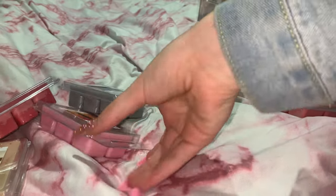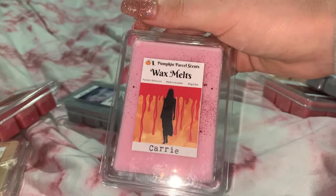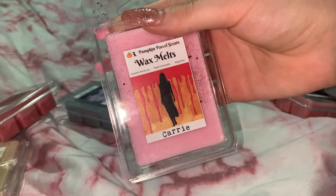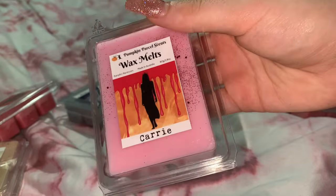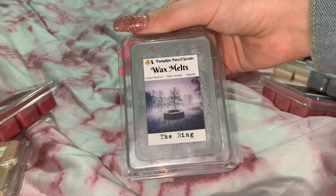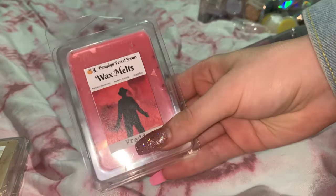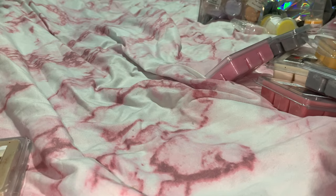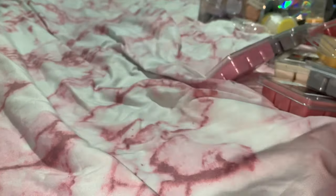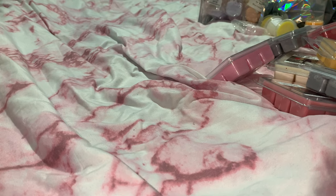I also got Michael, Carrie — I need to watch that movie, I've never seen it but my sister loves it, she was actually Carrie for Halloween — The Ring, which I love so much, Freddy, and Jason in clamshells. So I have so many of these melts to fall asleep to, which I'm so excited about.